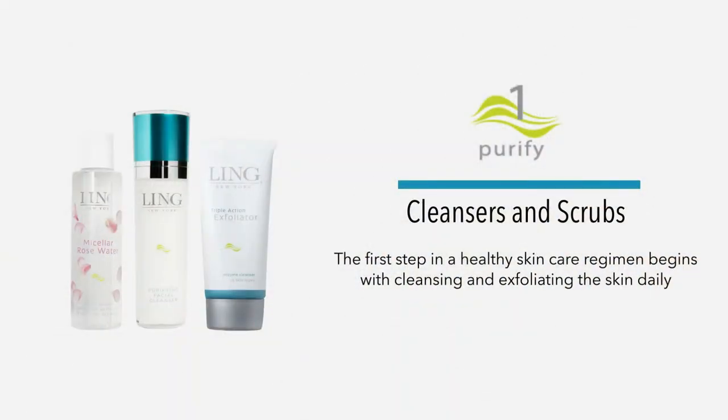So I developed a five-step system for how to do a complete skin regimen at home. The first step — we call it step one — is Purify. That means you clean your face and then you do exfoliation on your skin.